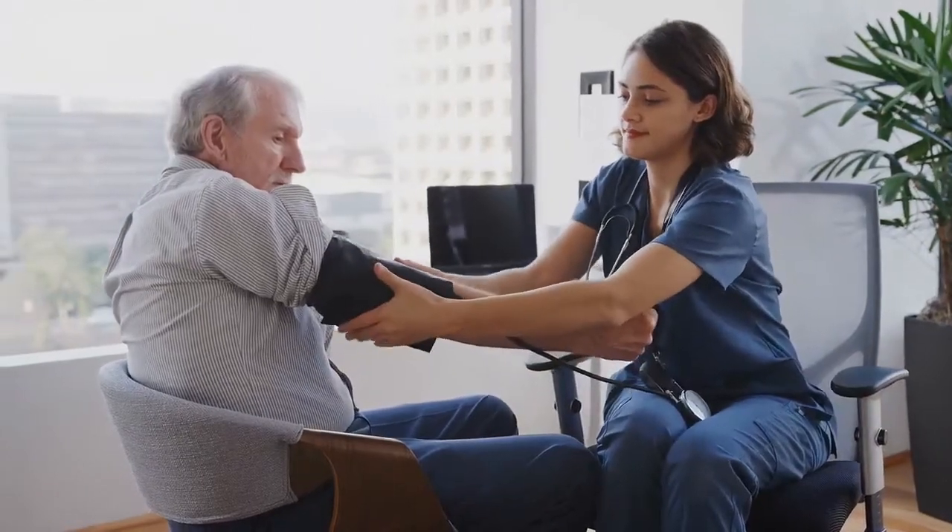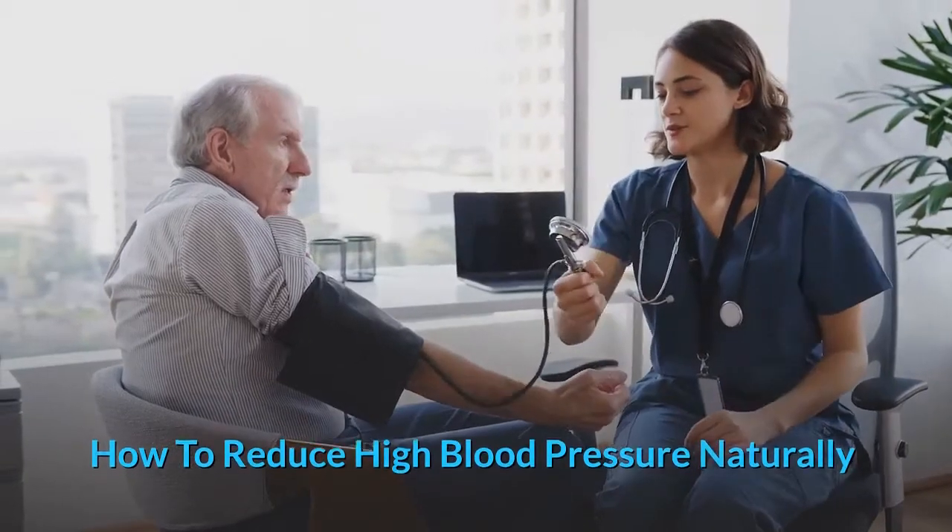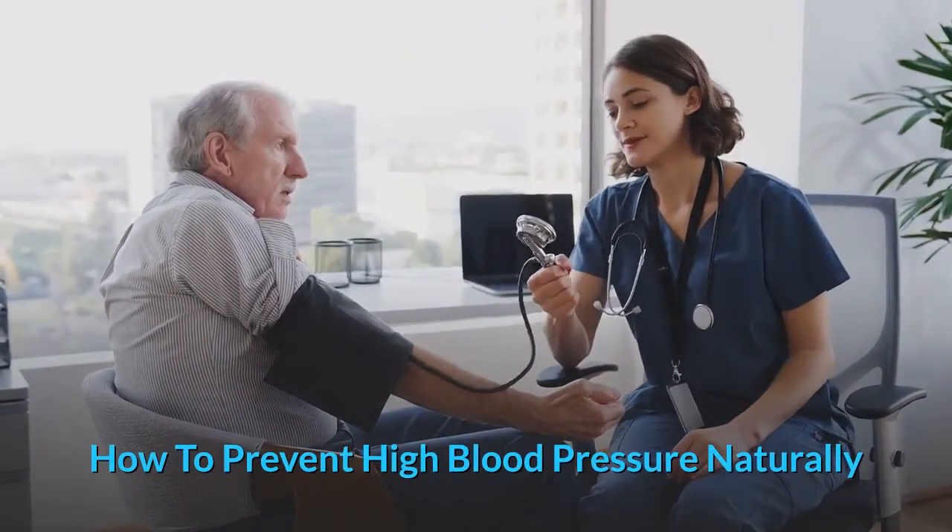Hello guys, today I want to talk about how to reduce and prevent high blood pressure naturally.